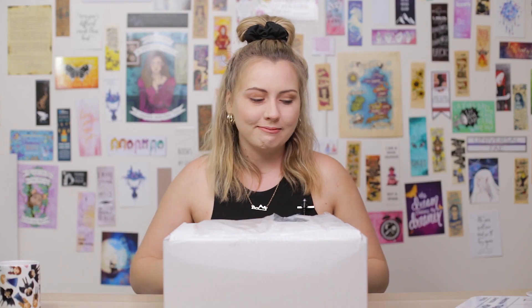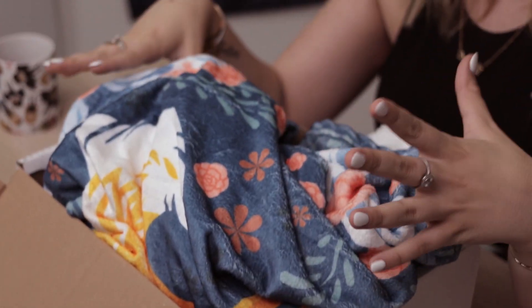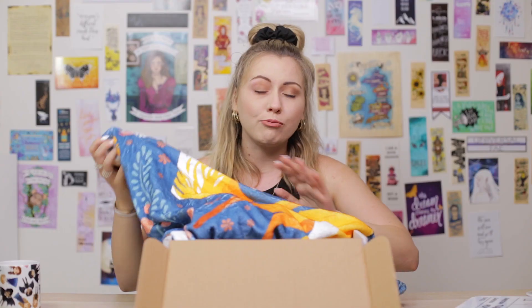I only recently got into the Grishaverse. I think December I started with Shadow and Bone and I loved it, so I had to get this. I did have to unpack a few things before doing this because there was just lots of packaging. Like everything was wrapped up, which was good, but it's just easier to just unwrap it.